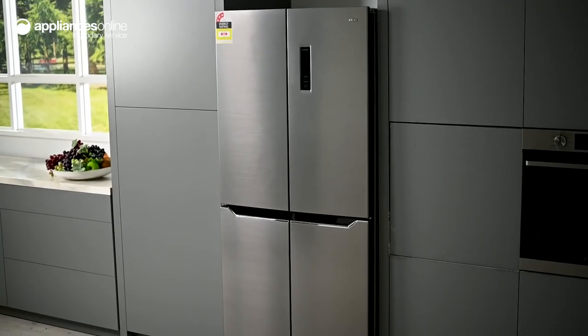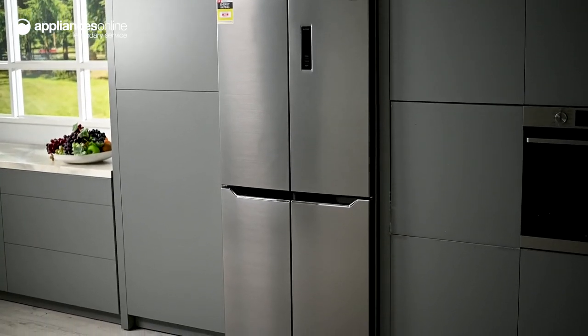And that's the Akai French door fridge — effortless storage for the whole family. Thanks so much for watching.